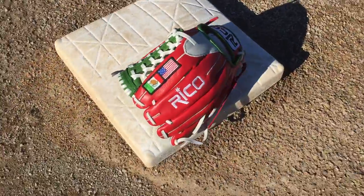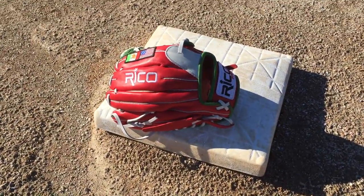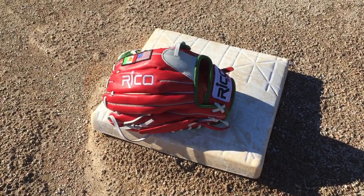What I need you to do to enter the contest is to like, share, and comment on the post, and then you'll be entered to win the glove. Good luck. Thank you.